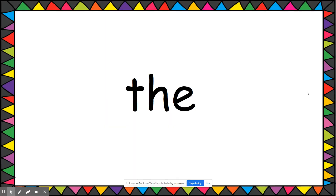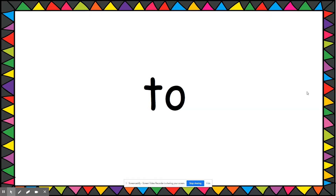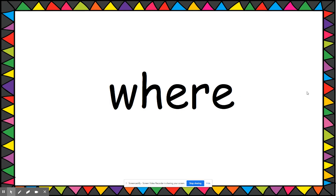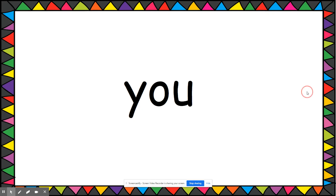The, three, two, up, we, where, yellow, you. And that's it — good luck everyone!